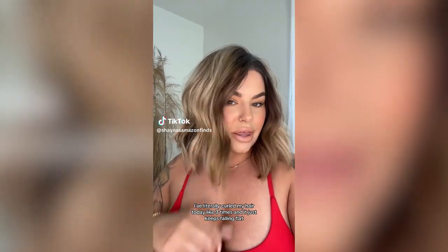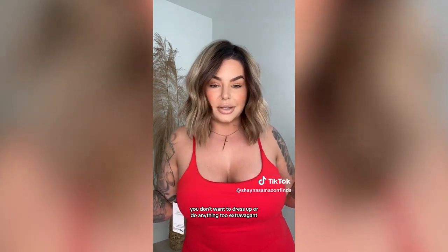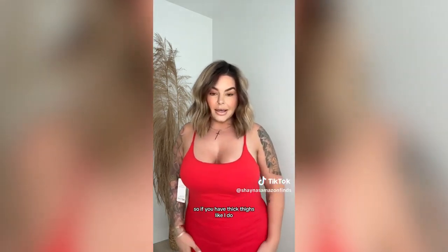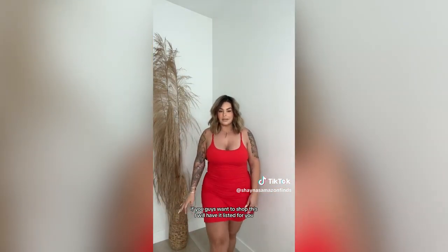I came on here to share this tennis dress with you guys. I thought this would be a good option for the 4th of July if you're just barbecuing or chilling at home and don't want to do anything too extravagant. This is really comfortable — it's a really buttery soft material. It does have bike shorts built in underneath, so if you have thick thighs like I do, you don't have to worry about chafing. I got this in a size extra large. If you want to shop this, I'll have it listed in my storefront.